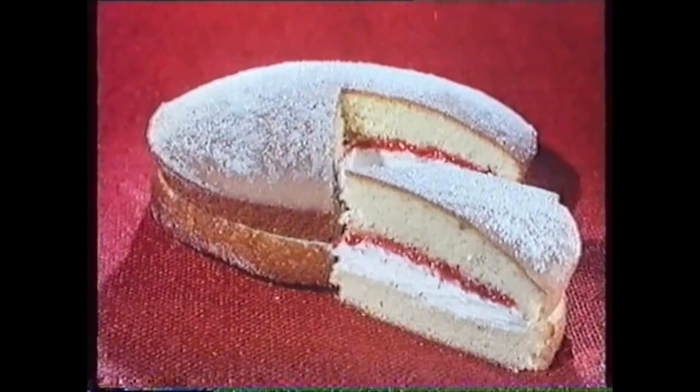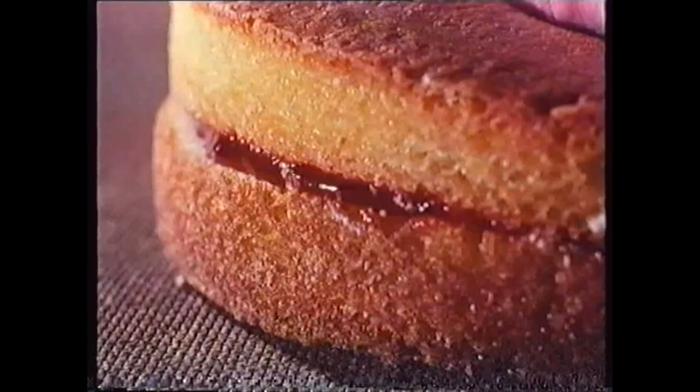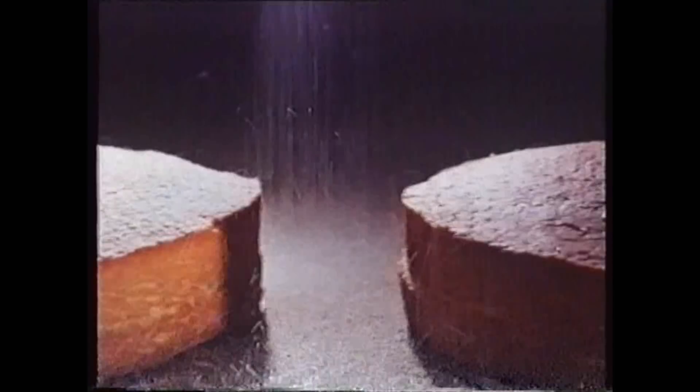Very satisfying cake, my Florida sponge, Mr. Kipling said recently. You'd think anyone could make a sponge — just flour and eggs and sugar. But how often do you get a really light, open texture like this, all with such generous filling? He sounded a bit pleased with himself. But then he does make exceedingly good cakes.